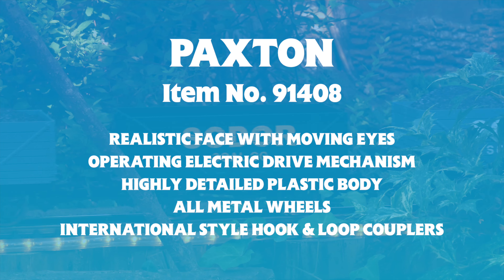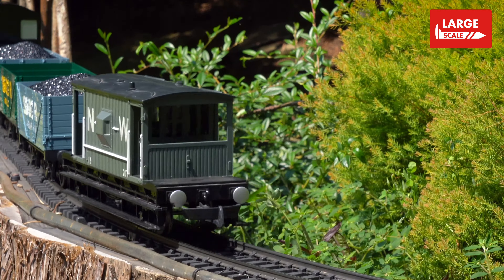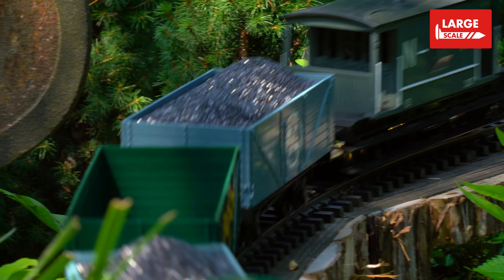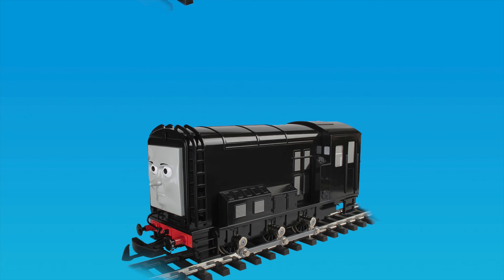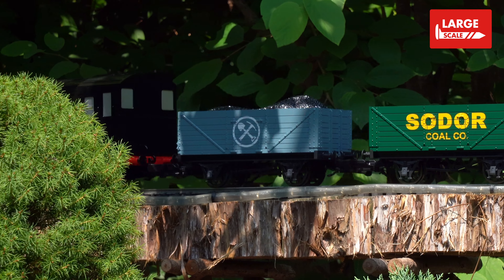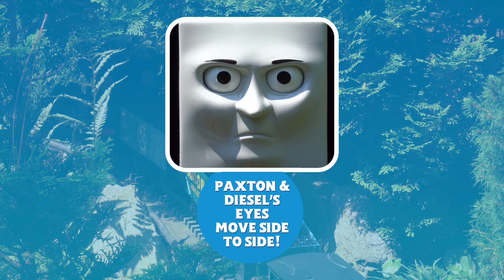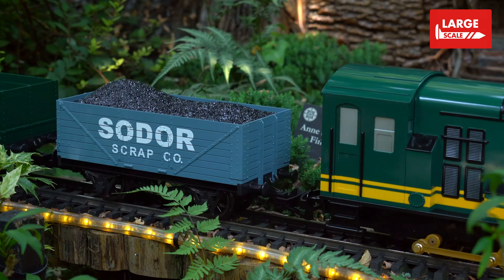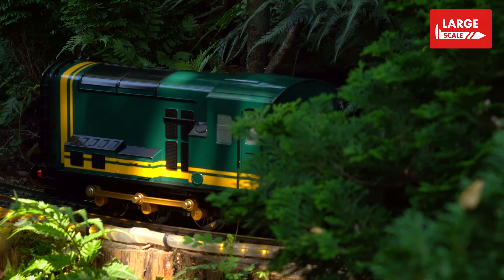Despite their differences, they're always eager to prove that they're both really useful engines. Now for the first time in large scale, you can add Diesel and Paxton to your Thomas and Friends collection. We've taken care to replicate both engines in exacting detail, and each model has been built with sturdy construction featuring animated components such as working drivers and eyes that move side to side.